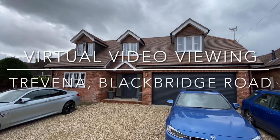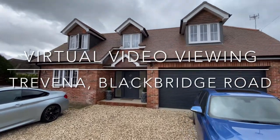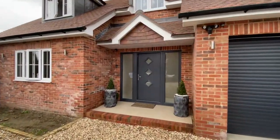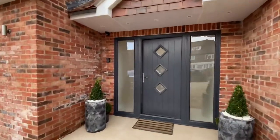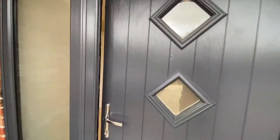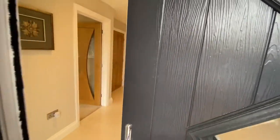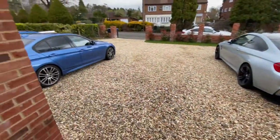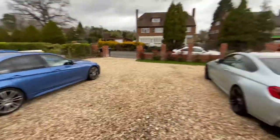Here we are at Trevena in Blackbridge Road, just on the south side of Woking. This is a house that was built, finished off in June of 2020, and the owners built it for their own occupation but they're now moving on. You've got plenty of parking space there at the front of the house.